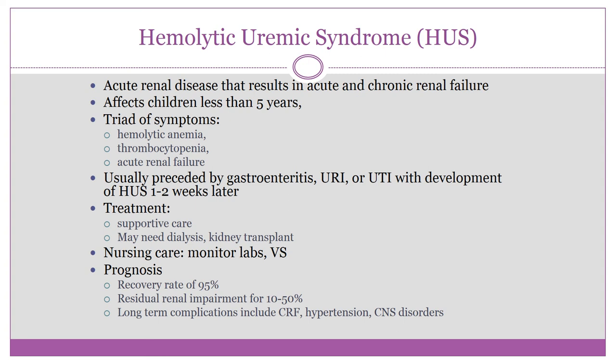HUS usually affects children under age five and presents with a classic triad: hemolytic anemia, thrombocytopenia, and acute renal failure. Because of the thrombocytopenia, you will see bruising and petechiae. The child may have bloody diarrhea, oliguria or anuria, jaundice, and pallor from the hemolytic anemia.